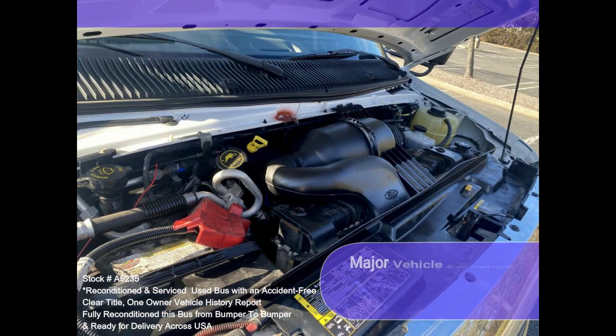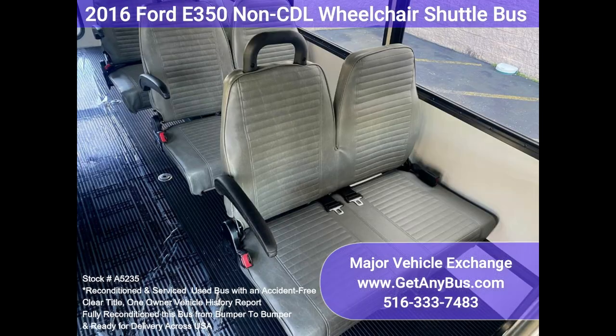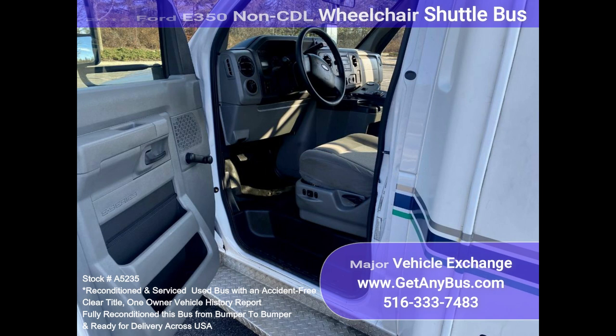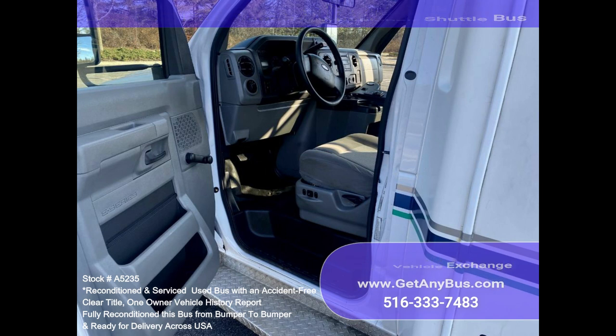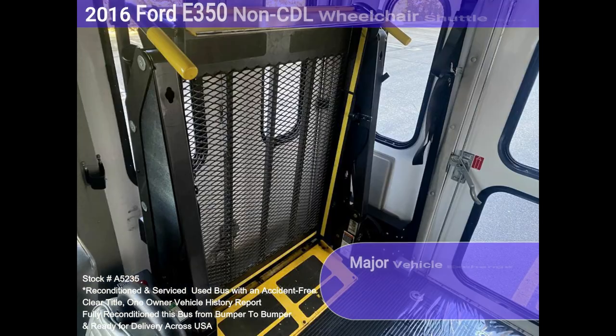Features and Specifications — 2016-40-350 Non-CDL Wheelchair Shuttle Bus: Pride 6.8L V10 Gasoline Engine, Braun Electric Wheelchair Lift, Electric Passenger Door, Foldable Arm Seatbelts, Grab Handles and Armrests, Exterior Auxiliary Lighting, 12 Passenger Vinyl Seats with Armrests and Handgrips, Front and Rear AC and Heat, Reclining Driver's Seat, Driver's Step, 4 Wheelchair Positions with Flip Seats, Black Rubber Transit Floor.